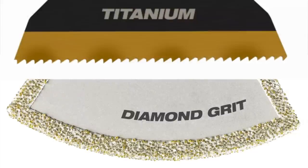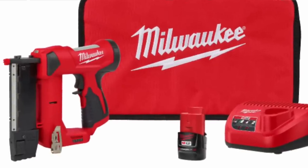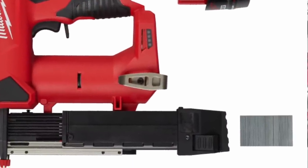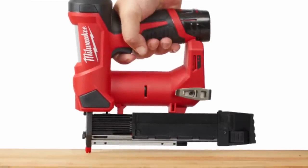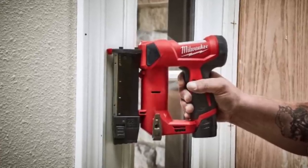The new Milwaukee M12 23-gauge pin nailer will be released in Q1 of 2021. You'll get 750 pin shots per battery charge, which is a lot, and it shoots pins anywhere from half an inch up to one and three-eighths inches. We'll bring more information as we know more about that.